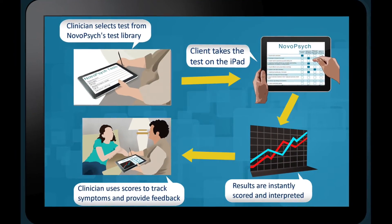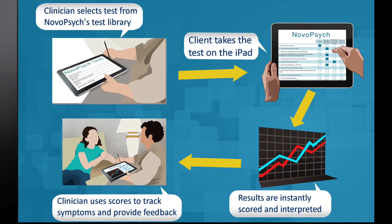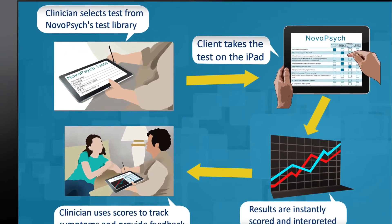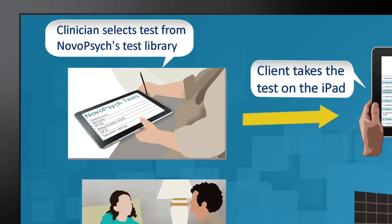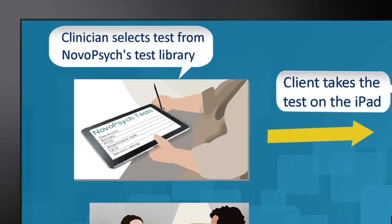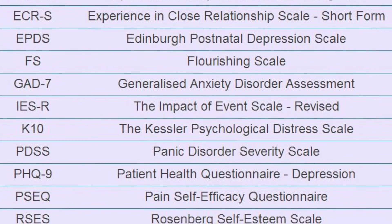Let me show you how it works with these four steps. First, the clinician opens their iPad and decides what assessment they would like to administer the client. In the app, the clinician can browse tests for autism, depression, anxiety, PTSD, and much more.